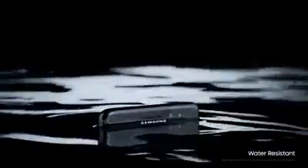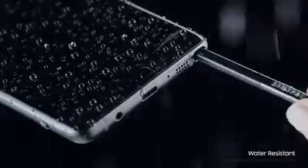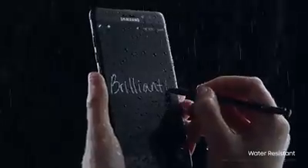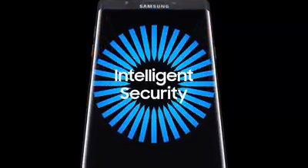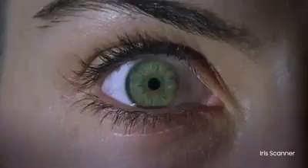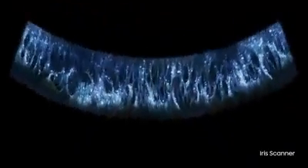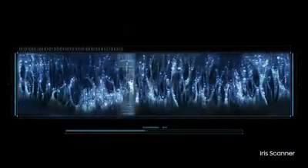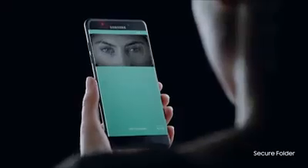After all, inspiration doesn't wait for an invite. Which is why we haven't just made the new Galaxy Note 7 water resistant, but the S-Pen too. So you can keep feeding the flames of your sparks of genius whenever you have them. And now, you can protect your ideas and personal information with our stunning Iris Scanner, and see centuries of innovation perfected with one quick look. You can even quickly secure and unlock your most precious files.